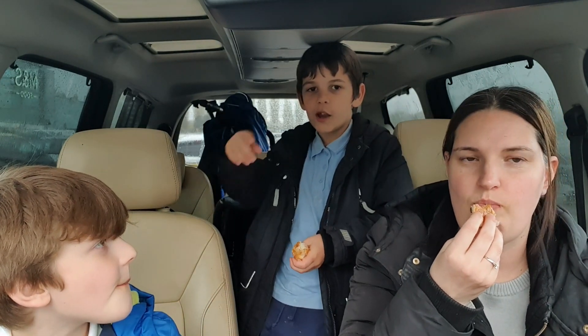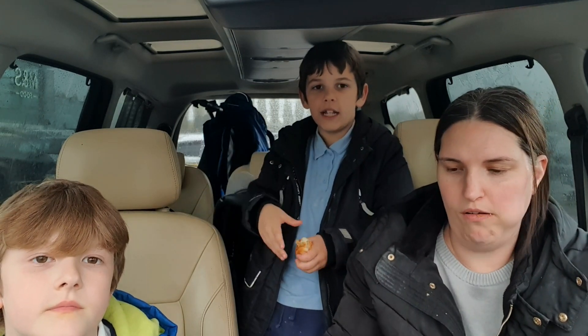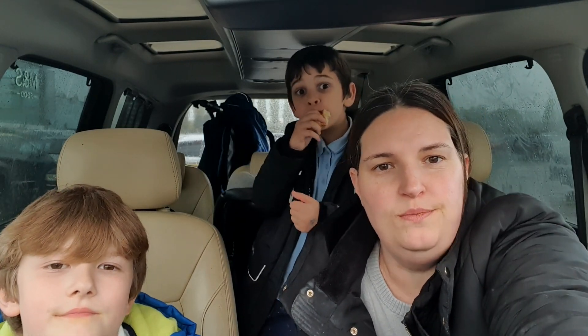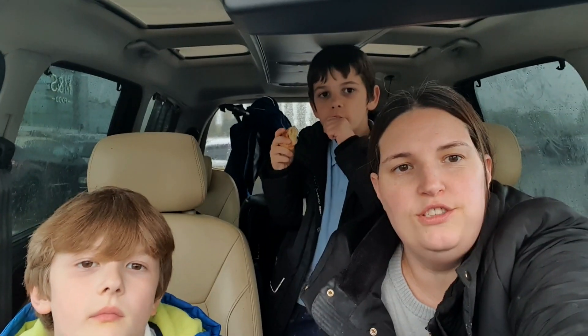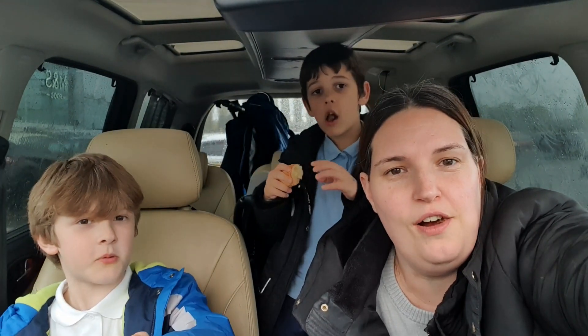If you watched mum and Clay making pizza, watch it right now. That's the end of the video and we'll see you in the next video — bye for now!